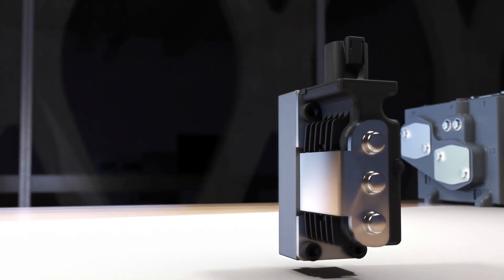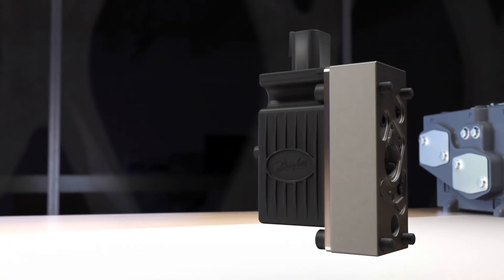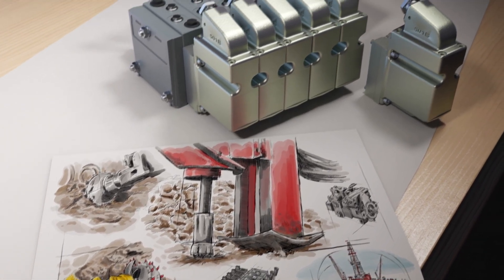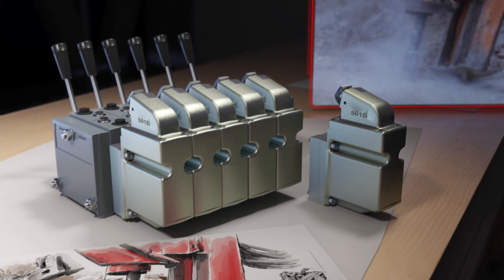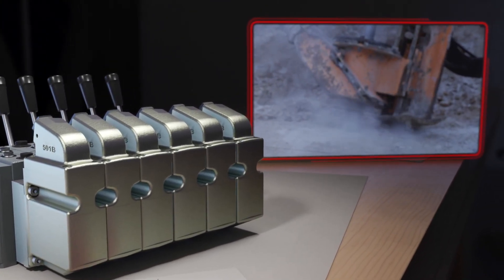With simple on-off functions, state-of-the-art CAN bus options, or market-specific actuators like the explosion-proof PVE-EX for the mining and oil and gas market, Danfoss has the products and expertise to meet your most challenging needs.